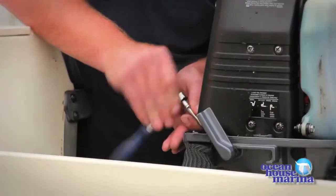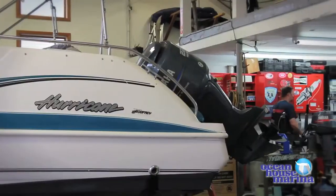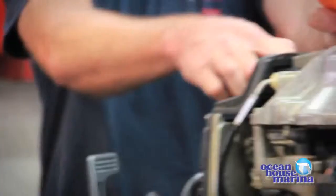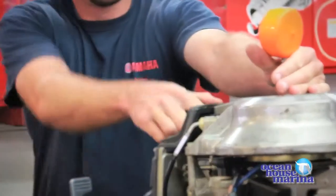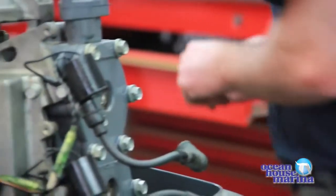We have two master mechanics — there are only 150 in the country. This is Brian Zuby. He's been with us since 1996. Brian is one of our two Yamaha master technicians and one of the best mechanics you can find to work on your Yamaha outboard. Between upholstery, canvas, and welding, we can provide all those services as a one-stop shop.